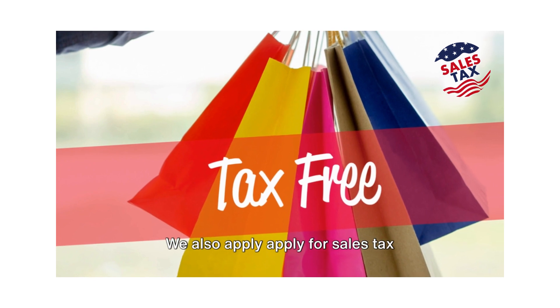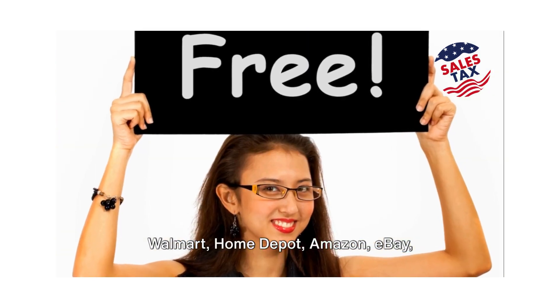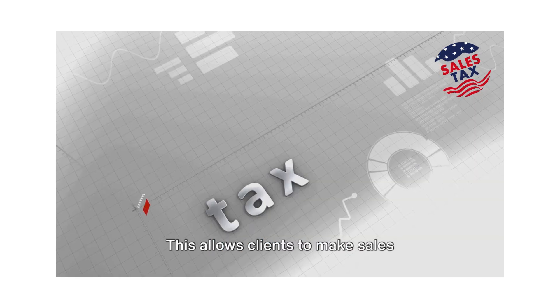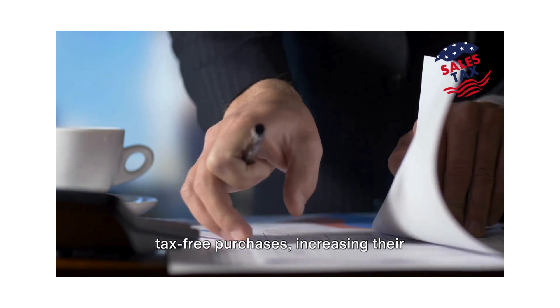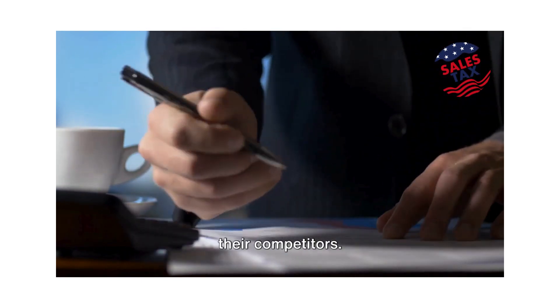We also apply for sales tax exemptions on major marketplaces like Walmart, Home Depot, Amazon, eBay, Alibaba, and more. This allows clients to make sales tax-free purchases, increasing their profit margins and keeping them ahead of their competitors.